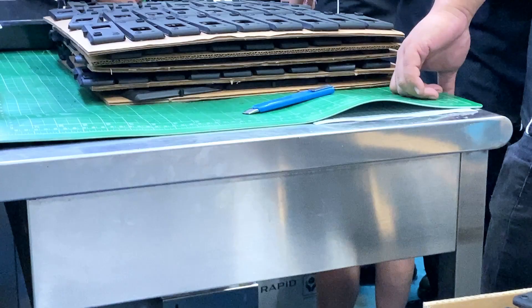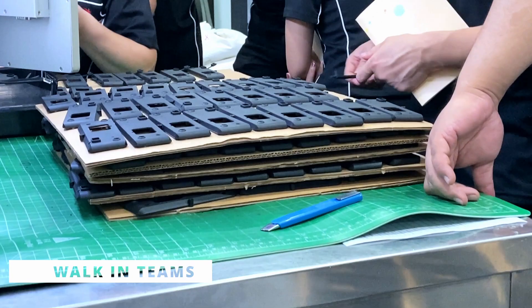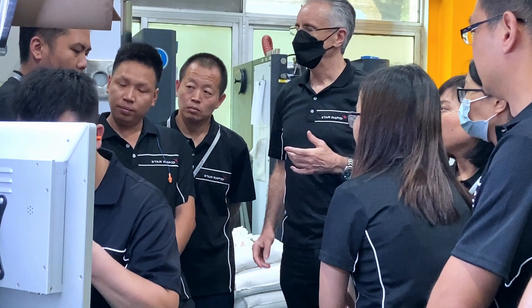Walk in teams. These walks are quite effective in teams, especially if the walk involves people from other departments. A fresh pair of somewhat untrained eyes can sometimes see things that experienced eyes cannot.